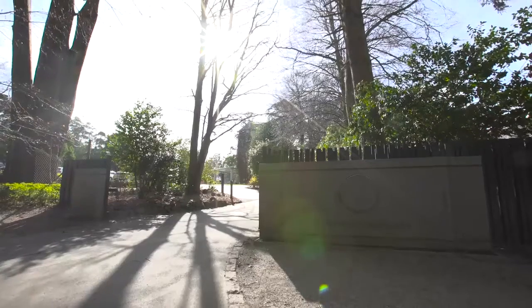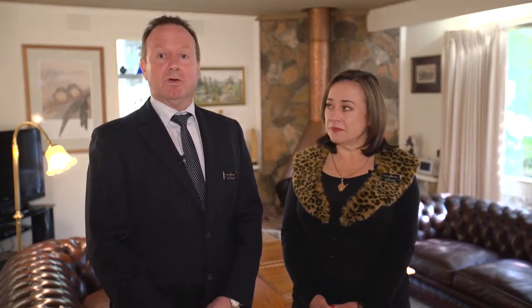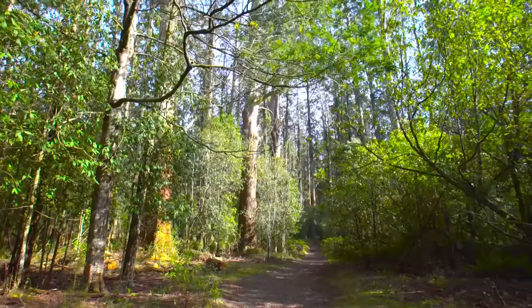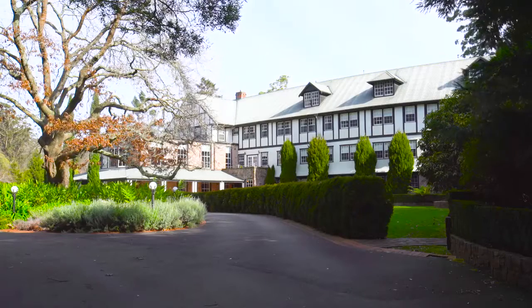Of late, Sherbrooke has been undergoing a rediscovery, hasn't it Glenn? That's exactly right, Ingrid. I think with the redevelopment of places like the famous Burnham Beeches, the Piggery Restaurant, Woods, and of course the rebirth of Meribrooke Manor, and the fabulous walks throughout the Sherbrooke Forest make this a wonderful spot. It was certainly the playground of the rich and famous in the early 1900s.